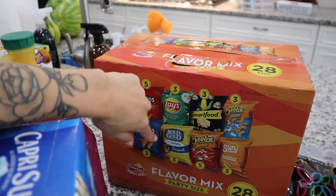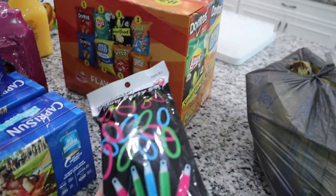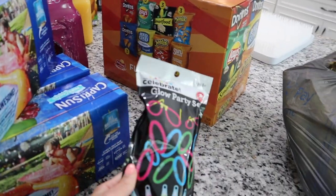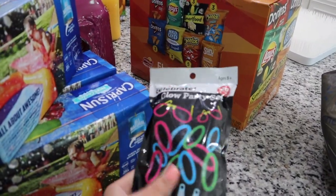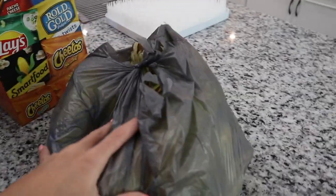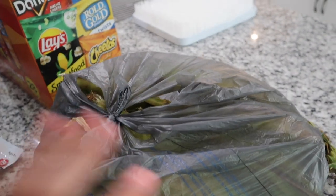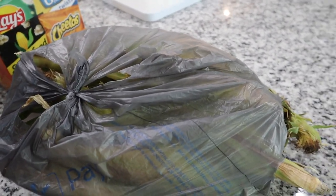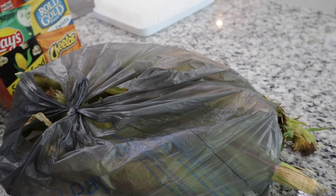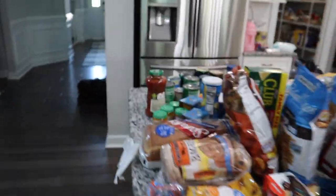The variety chip pack comes with Doritos Nacho Cheese, Cool Ranch, Cheetos Puffs, Sun Chips, and other assorted kinds for the kids to choose from. I also got a glow party set for the 4th of July — they were sold out of red, white, and blue items, but this set has all different colors. Our neighbor also gave us a huge bag of corn; I love to wrap it in aluminum foil with butter, salt, and pepper and roast it in the oven.